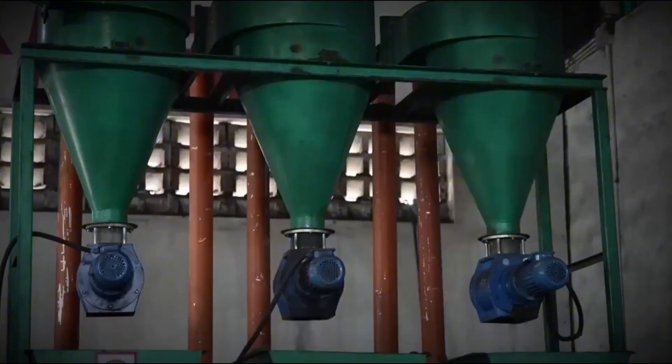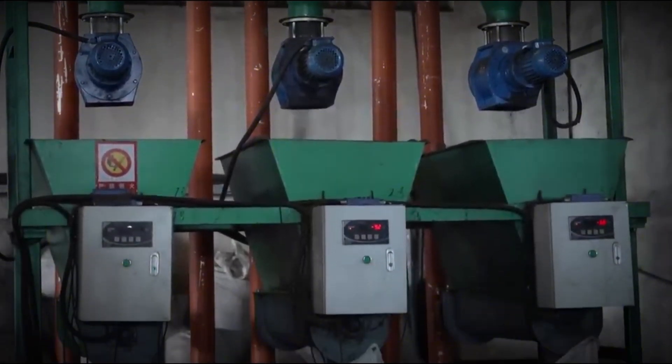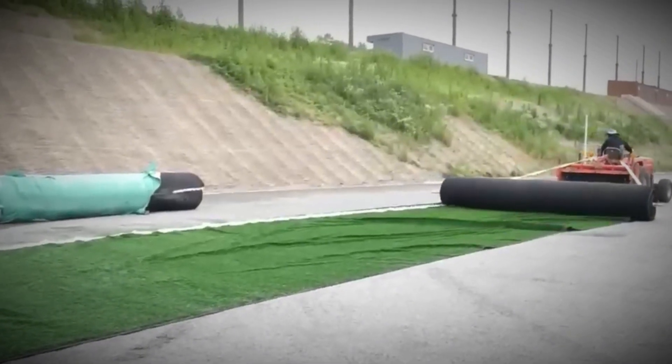This crumb looks like black sand or caviar, each grain only a few millimeters wide. Packed into one-ton bags, this material is now ready for its rebirth — and its destination might surprise you. At a stadium construction site, workers roll out vast carpets of artificial turf, but the grass blades lie limp and lifeless, until the secret ingredient arrives.